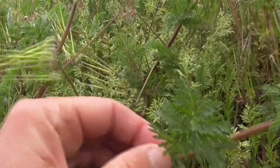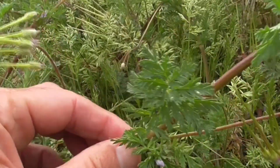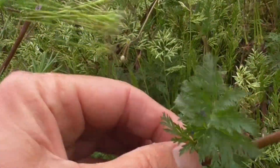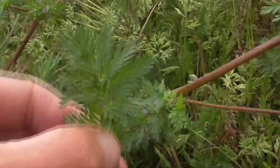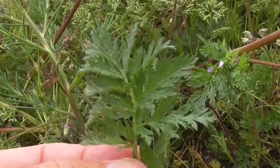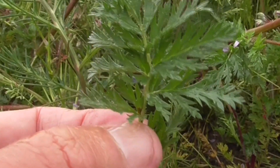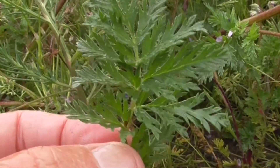The leaves are green and alternate up the stem, getting about eight inches long. They're pinnately compound, so this is one leaf with many little leaflets coming out of there, with scratchy little lobes — very fern-like.